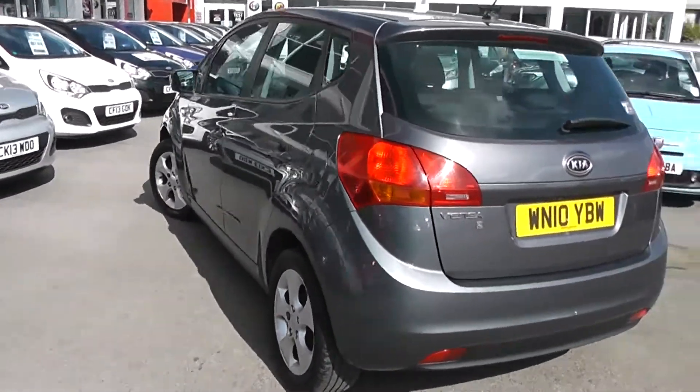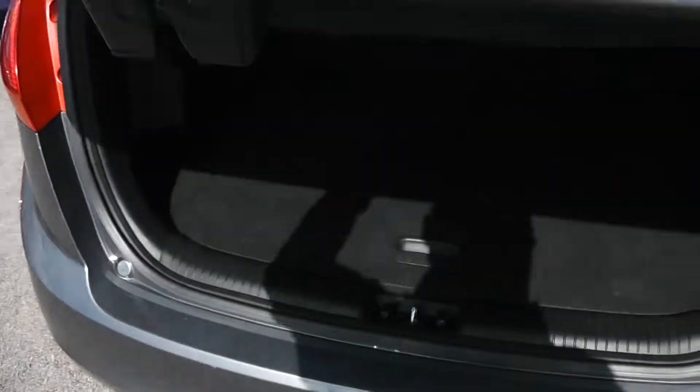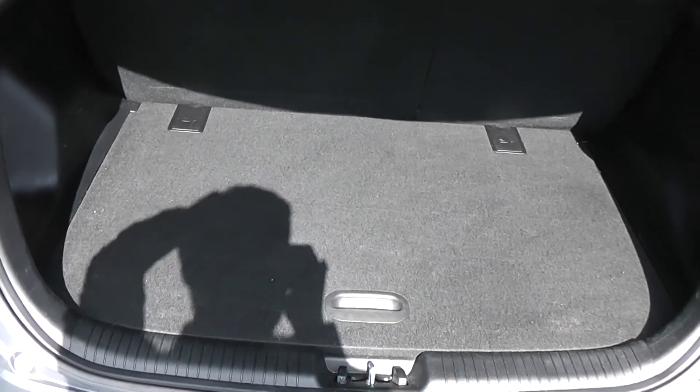Great condition all round. We'll take a look into the boot. We've got a nice spacious boot space with 60/40 split-fold rear seats as well, so you can make more space in the back if you need to. There's boot lighting to the left and a 12-volt power socket.